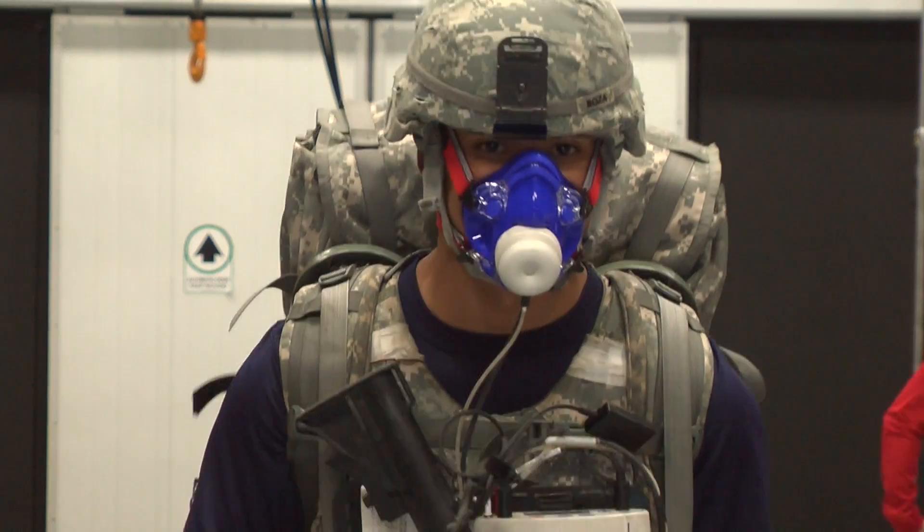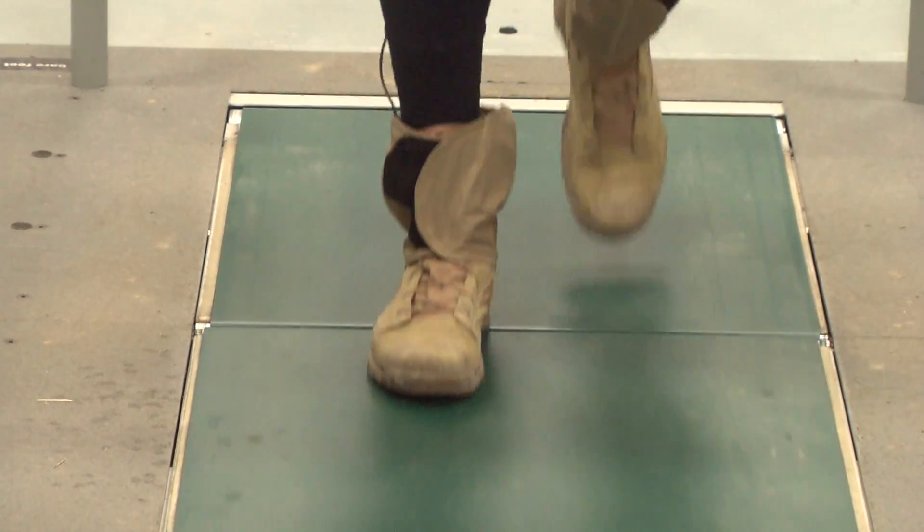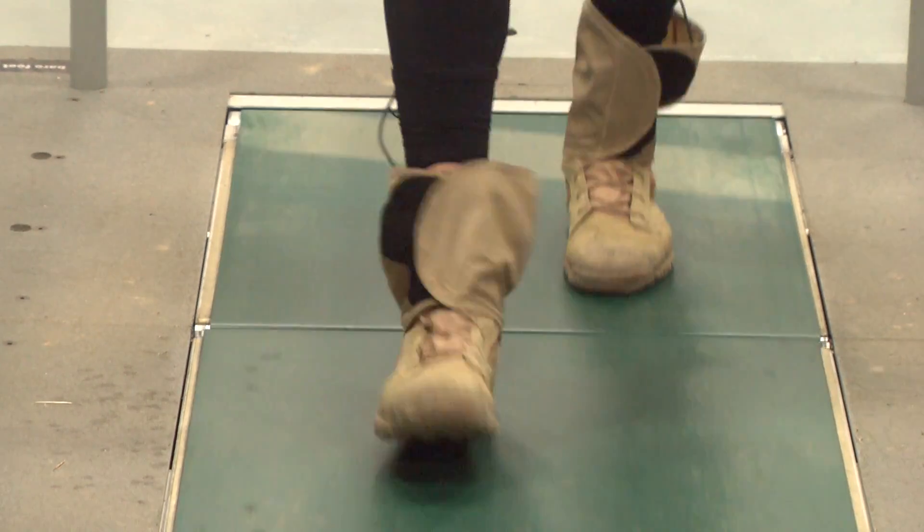During testing, a soldier wears the device while carrying battle gear. Each step on the instrumented treadmill measures how hard his feet are hitting the ground with each stride. We're also looking at how they're walking in terms of time and space, so we get things like stride length, stride frequency, and time that their feet are in contact with the ground. We also are collecting energy expenditure data, so we know how many calories they're burning while walking on the treadmill with the different conditions.